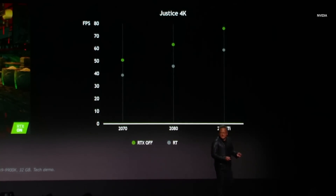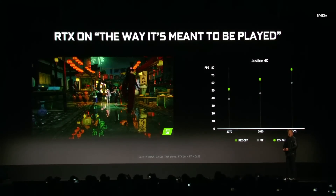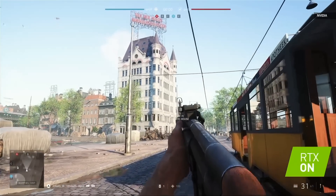It looks way more beautiful, but the performance is a little lower. And then what we do is we turn on the rest of RTX, which includes DLSS, and it looks like this. What do you guys think? Look at that window we're walking by — it looks amazing.